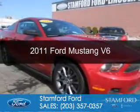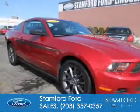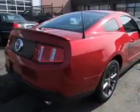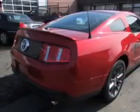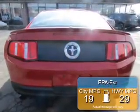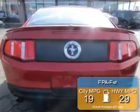This is a used 2011 Ford Mustang, powered by rear wheel drive, a 3.7 liter 6-cylinder engine, and a 6-speed automatic transmission. Great fuel efficiency saves you money by requiring fewer trips to the gas station.